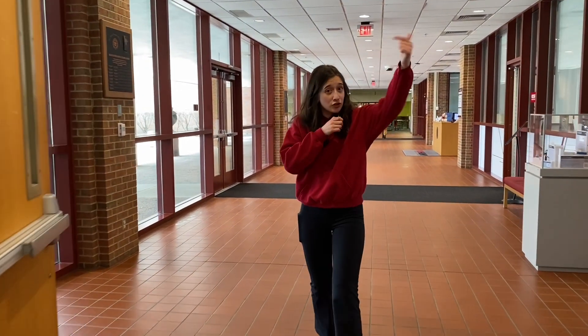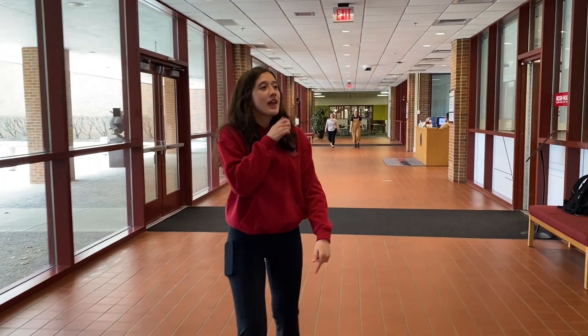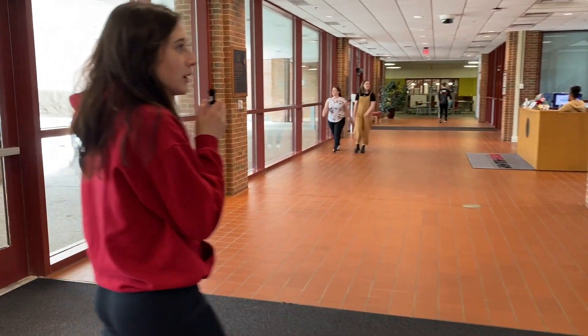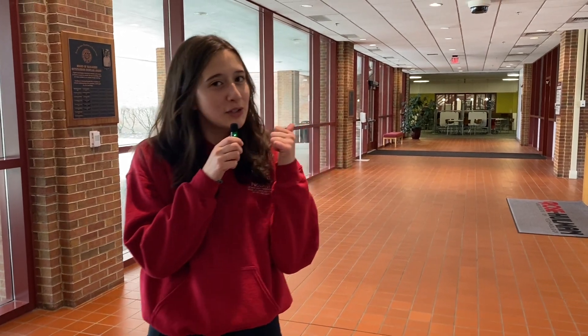We've just walked from Munch to Hadley, so you have finished a complete tour of the academic buildings at Rose. If you have any questions, feel free to reach out to any Rose-Hulman admissions staff — they'll be more than welcome to help you. I hope you enjoyed this Tiny Mike Tour, and stay tuned for more coming up on YouTube.